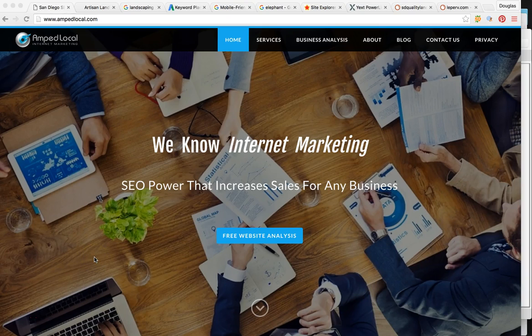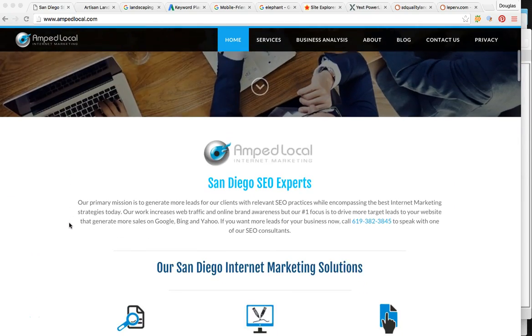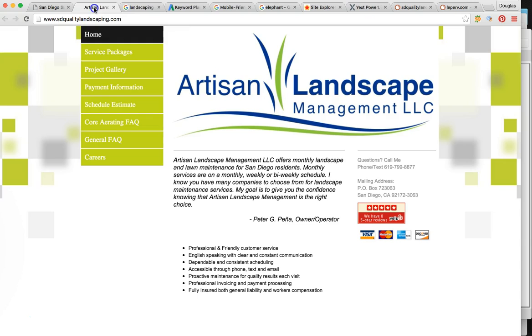Hey, how's it going, Peter? Thanks for taking the time out of your day to watch this video that I made for you, and thanks for reaching out to my business and requesting a site analysis. What I'm going to be doing for you is going over where your business is online. My company is AMP Local — we're an internet marketing agency here in San Diego. So let me just jump right into the video.